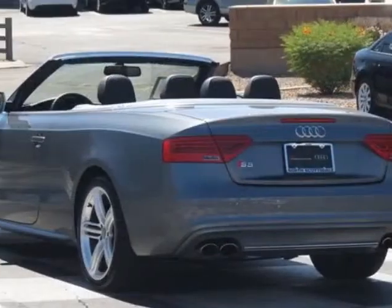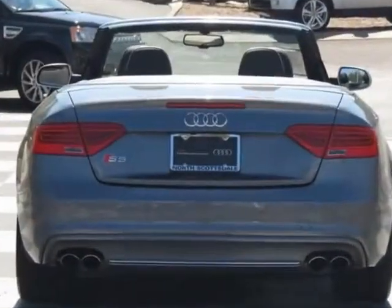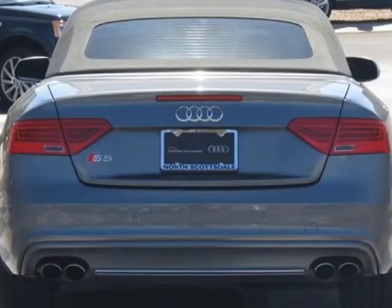This vehicle gets an estimated 18 miles per gallon in the city and an estimated 26 on the highway. This S5 boasts a 3.0 liter engine and has a 7-speed S-Tronic transmission.